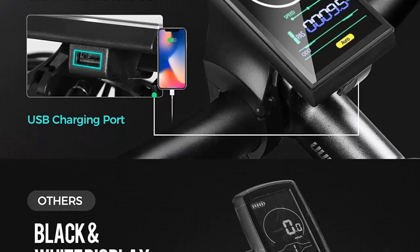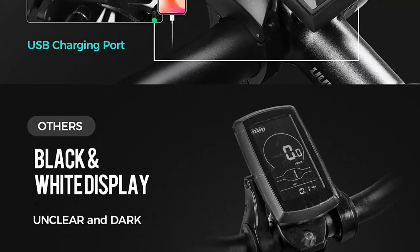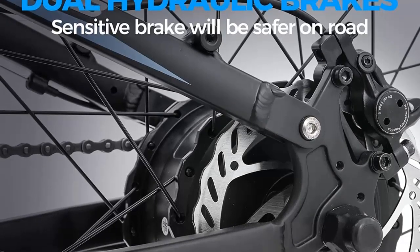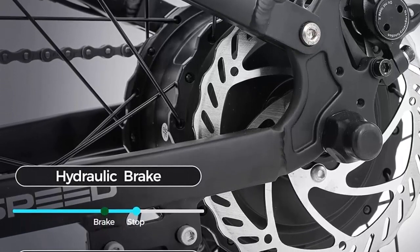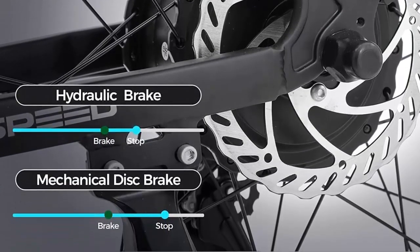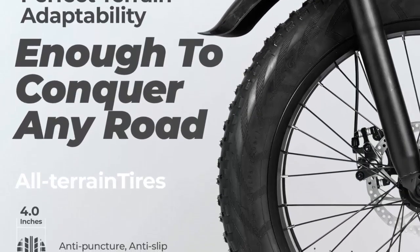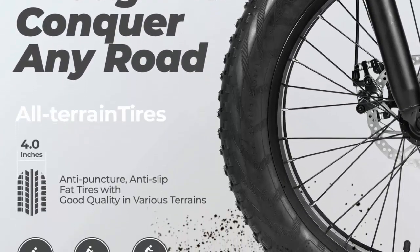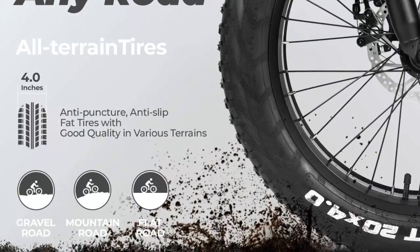The eAhora 1000W comes with professional packaging to ensure your bike is well protected, and a professional warranty on every electric bike, so you can rest assured that you'll get high-quality customer service whenever you need it. The eAhora 1000W electric bike is the perfect combination of power, comfort, and reliability. So if you're looking for an electric bike that can take you on a thrilling adventure, the eAhora 1000W is the perfect choice.